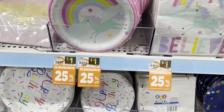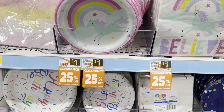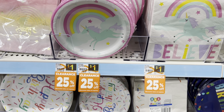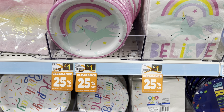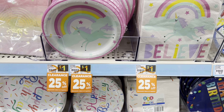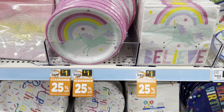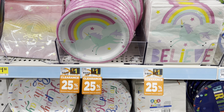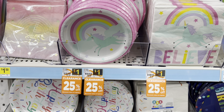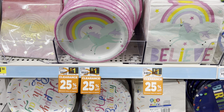So the first thing that's going to be included in the clearance event is what we call the POG clearance. POG stands for planogram. All that means is that you want to look for these little orange stickers that say clearance on them around the store. For instance, this paper party supplies here — they're at regular price $1, but they have been marked down 25%, so right now they are at $0.75. But come Friday through Sunday, it's going to take an additional 50% off of that, so now it's going to be about $0.37 or $0.38.